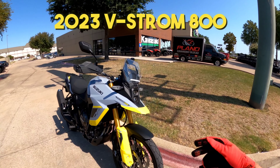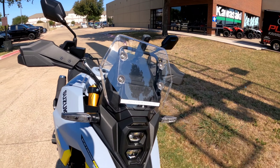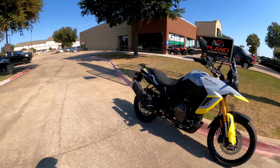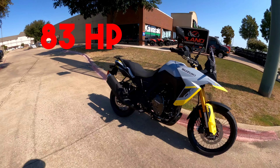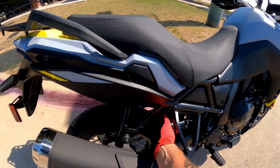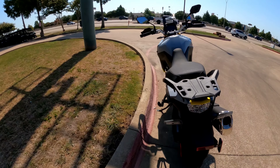This is a 2023 V-Strom 800. Really neat bike — $11,000. It's 800cc and I believe it makes 84 to 89 horsepower. It's got upside-down forks, adjustable preload in the back, and LED lighting everywhere, front and rear.